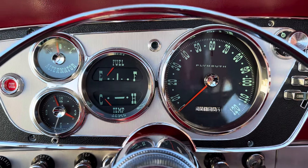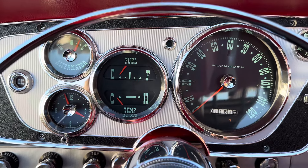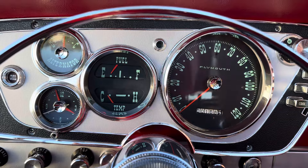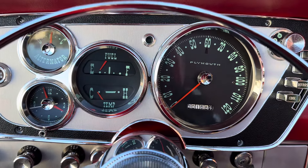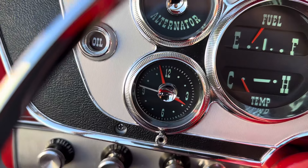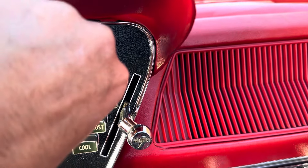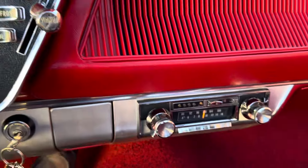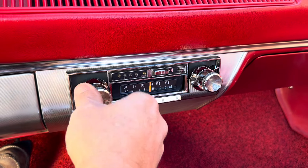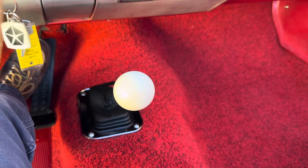1963 Plymouth Sport Fury Max Wedge convertible. All the gauges are beautifully restored — the functioning clock even works, all the defrost works. Radio AM/FM — this is why they have to stay in the front with the 8-track; I haven't checked the 8-track yet. Three-speed manual transmission.